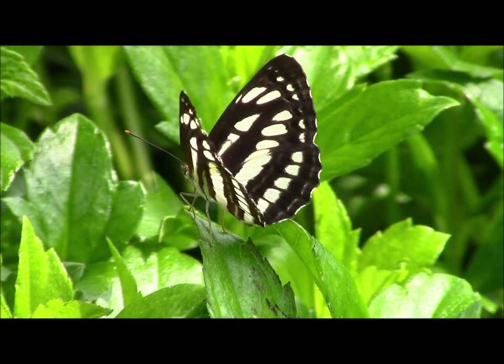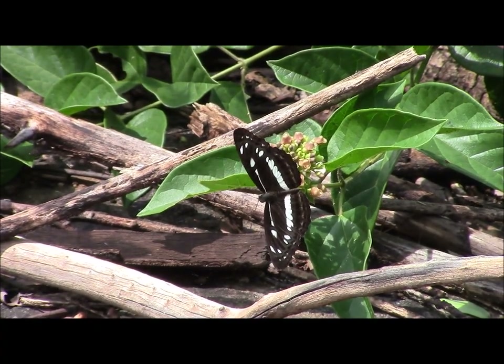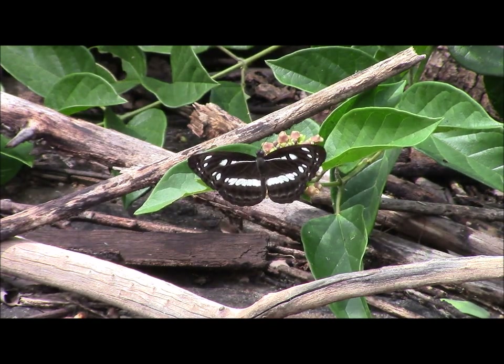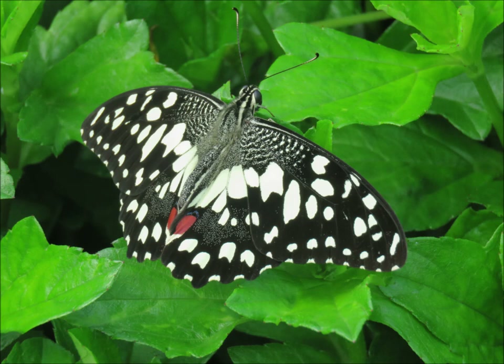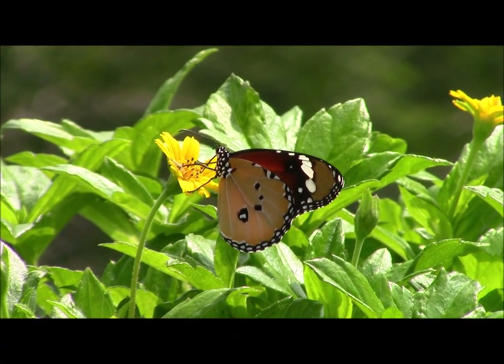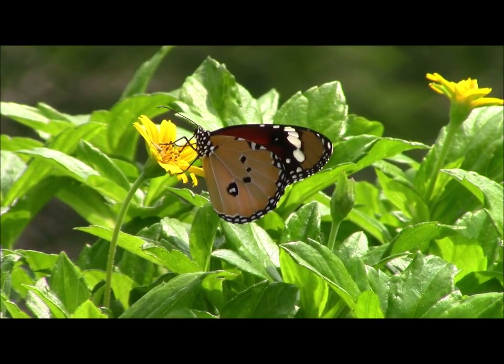There are two lookalikes: this one is the common sailor and this is the chestnut streaked sailor. The lime butterfly is a large and spectacular member of the swallowtail family. And the monkey puzzle is a much smaller butterfly, resembling a hairstreak. The plain tiger occurs occasionally in southern Europe, although it's much more plentiful in Sri Lanka.